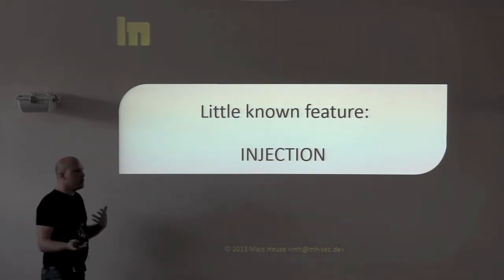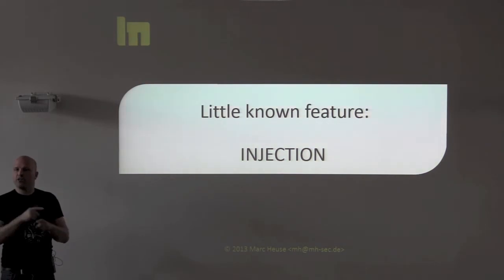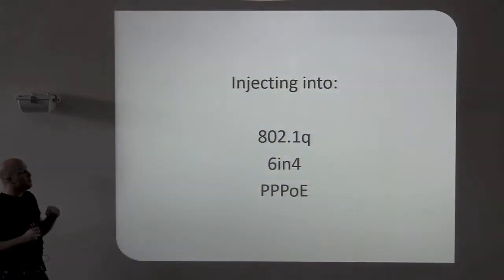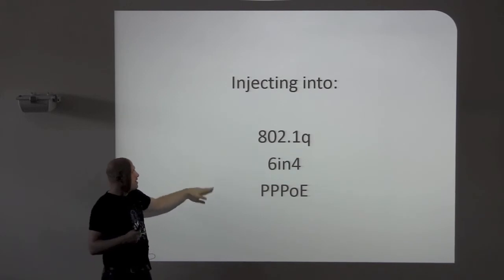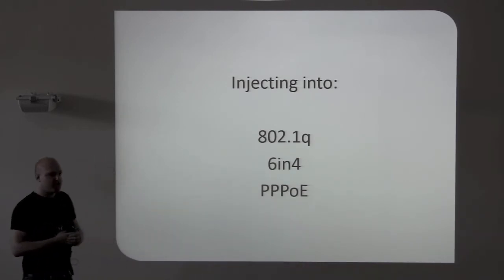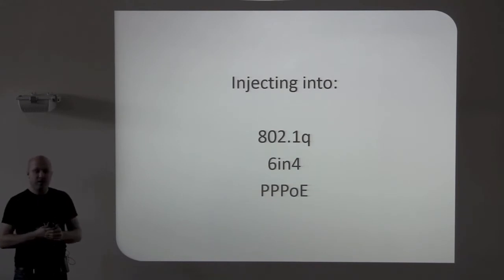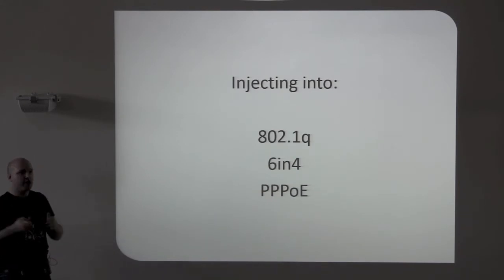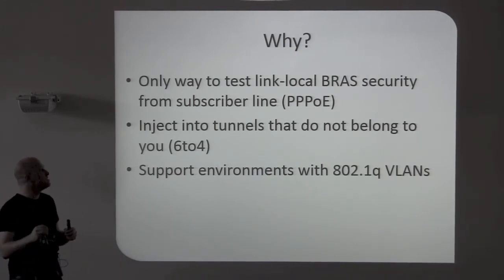There is one thing I implemented in the toolkit at the end of last year which is kind of special, and there is no other tool in the world which can do that. You can inject into Q-VLANs, into 6-in-4 tunnels, and into PPP over Ethernet. For example, you can spend $200,000 for Codenomicon to test IPv6 and ICMPv6, but they can't do that. I got hired several times by large ISPs to test their DSL setup because all the other tools could not test that. If you want to test first-hop security on a DSL environment, this is what you need.